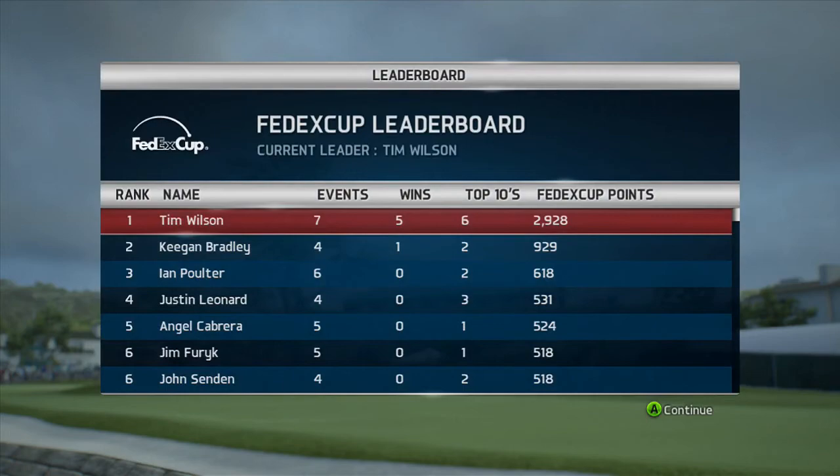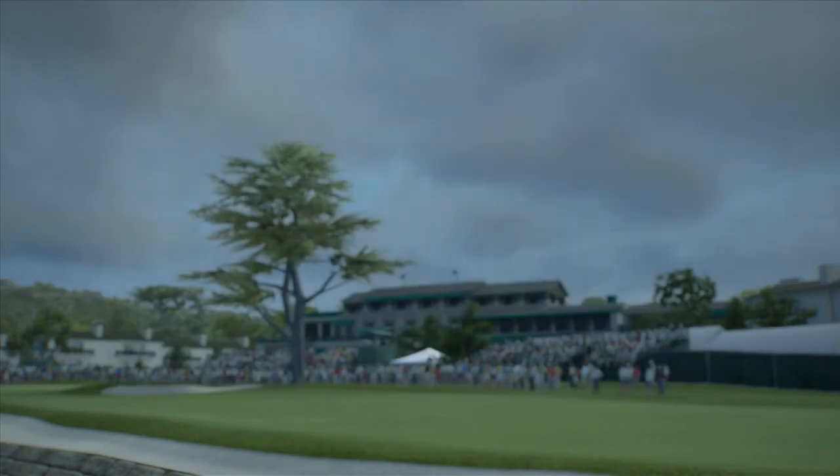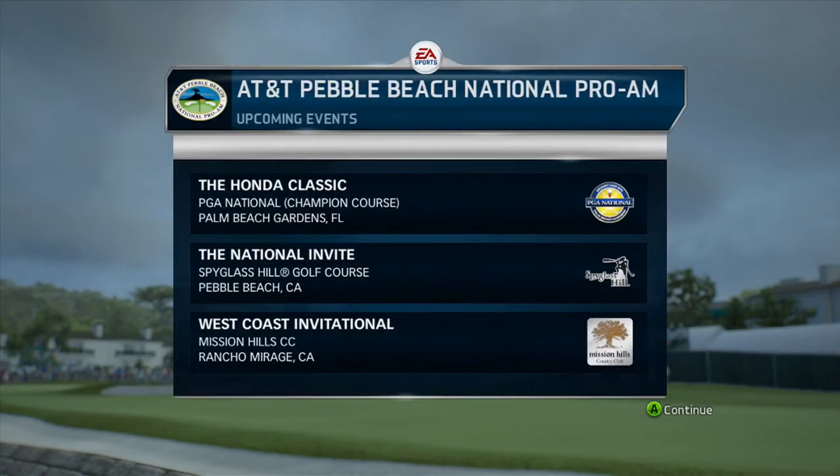Seven events played this year in season two - five wins, six top tens, and once again miles ahead on the FedEx Cup points. Next week we are traveling to sunny Florida for the Honda Classic at PGA National in Palm Beach, which is one of my favorite courses, so looking forward to playing that one. I will see you guys on the next round - thanks very much for watching, thanks for the likes, the comments, and the subscribes. See you guys on the next round.